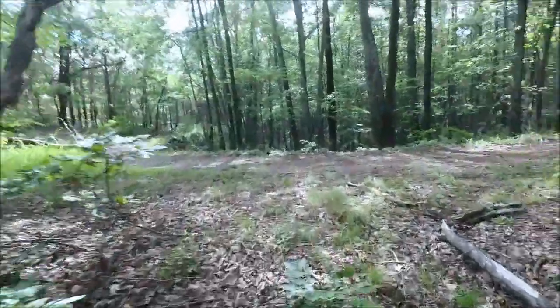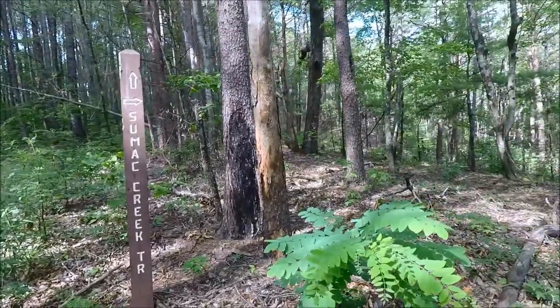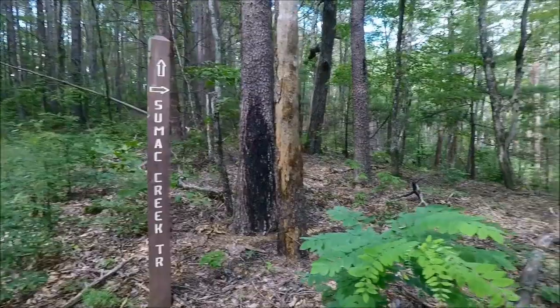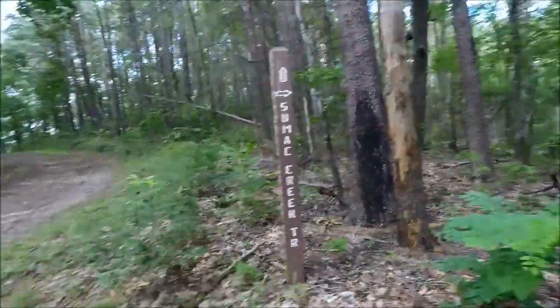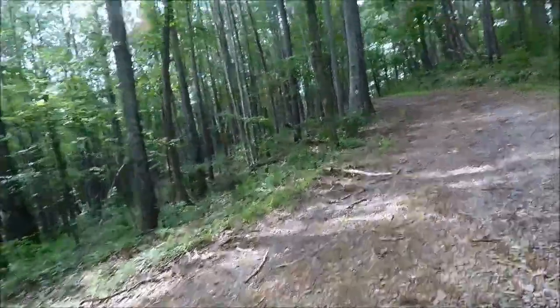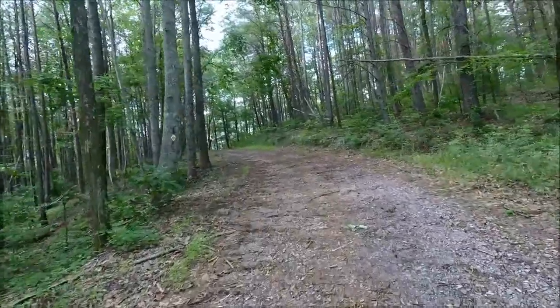I have finished the loop. I just checked my mileage and I put in about 12 miles instead of 10.8 — a lot of detours. Glad to be back.